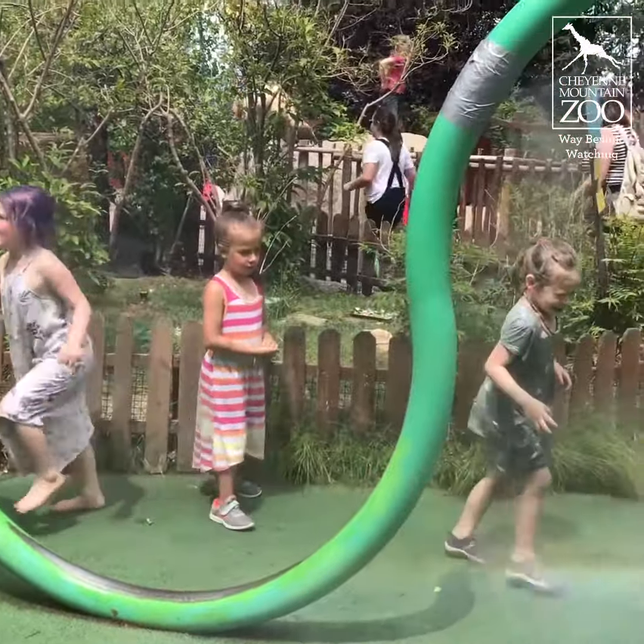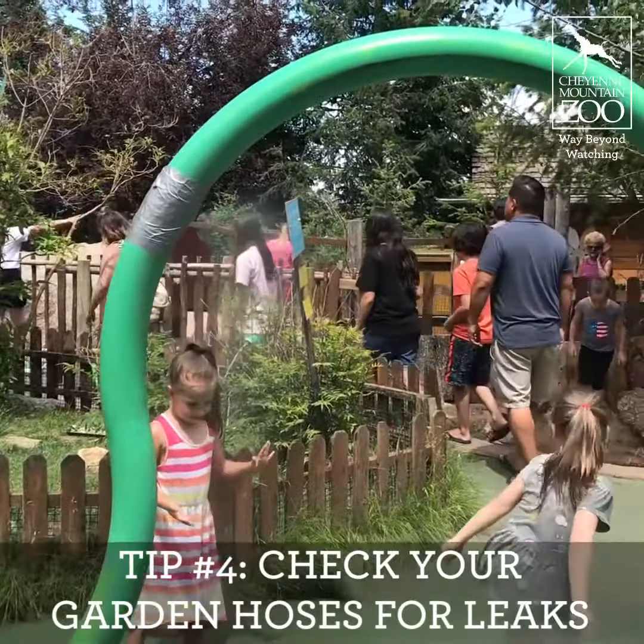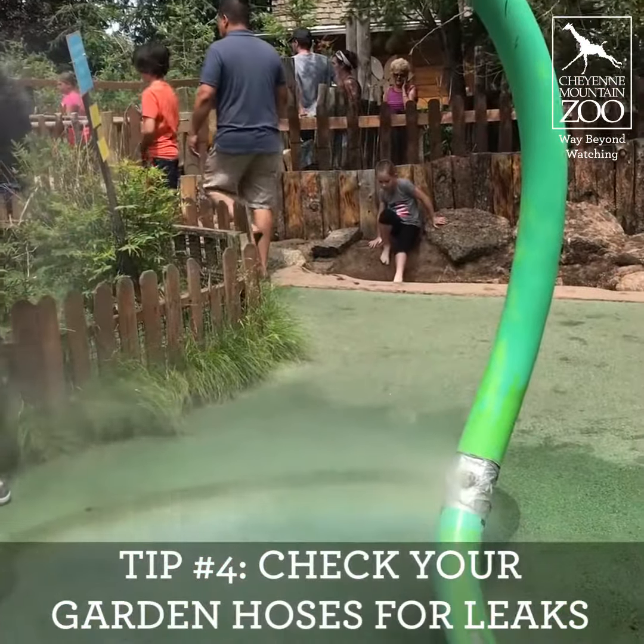Another way to conserve water in your own backyard is to check for leaky hoses and leaky sprinkler systems, and this will help preserve water in your backyard.